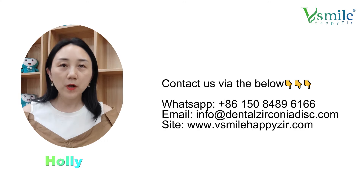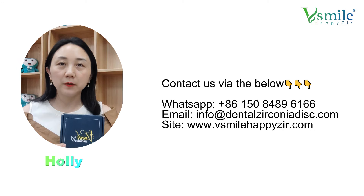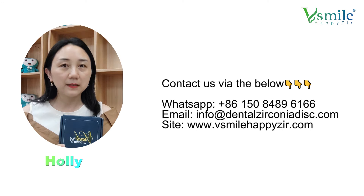If you want to know more about Wismire, welcome to visit our website and follow our channel. You can get lots of updated information.